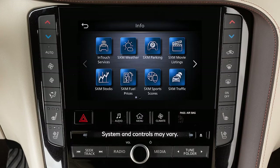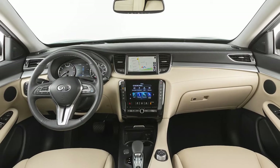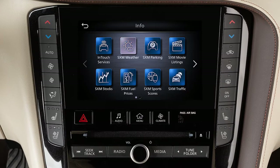Travel Link is a suite of services that streams useful information to your vehicle. Travel Link is included for a period of time from the original sale date of the vehicle. To access SiriusXM Travel Link functions, press the Menu button, touch Information, then the name of a service.